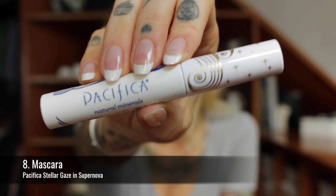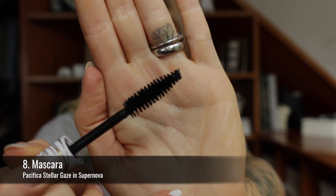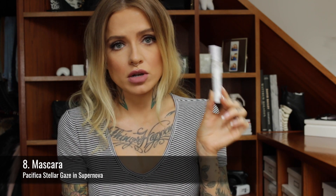So next up is mascara. I do have a few favourites and I'll link my mascara post below if you want to browse through, but I wanted to mention something that I knew was gentle, effective, and just made your lashes look really beautiful — so I've gone for the Pacifica Stellar Gaze mascara. I love the formula and the brush. I don't usually like giant brushes like this but this one is just perfect. It's also very easy to find because Pacifica is sold at Target and Ulta, and of course you can order from them online.